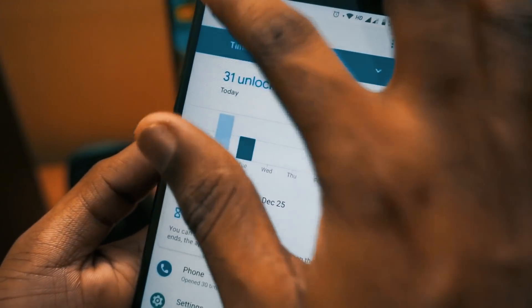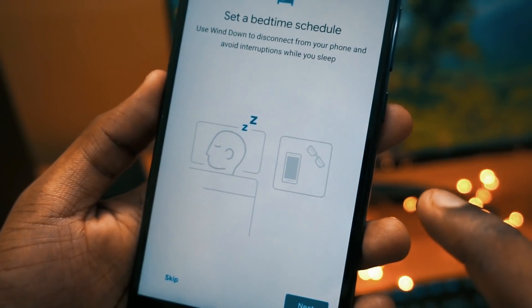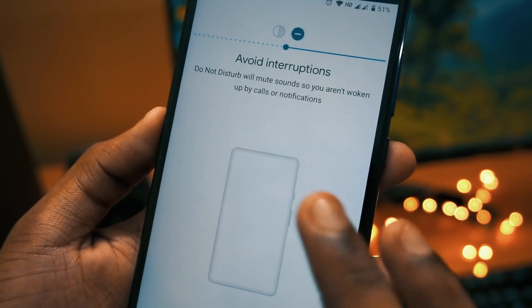All these things will be tracked by the Digital Wellbeing app. You will also get a new feature called Wind Down Mode, which will help you to schedule your sleep cycle based on when you are going to sleep and when you are going to wake up.